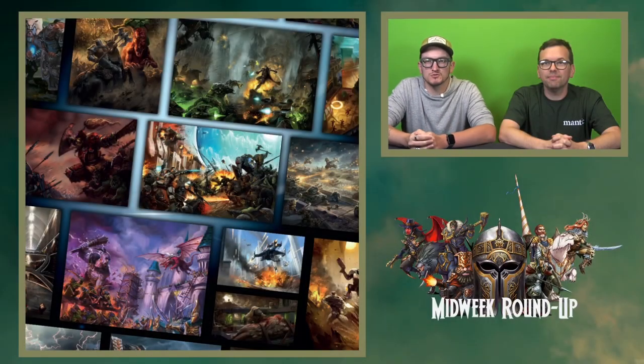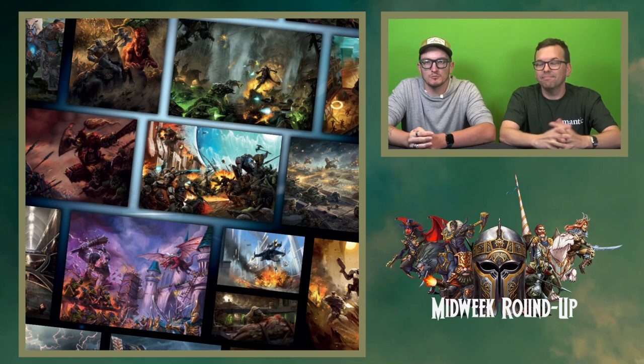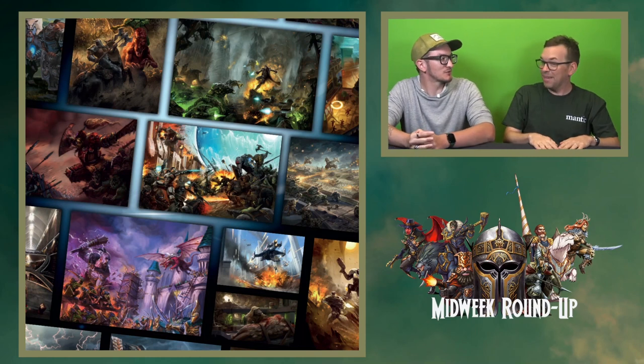Welcome to another Midweek Roundup, joined again with Rob today. Super excited to have him with us. That was a much better intro than last time — felt more infused this week. You know, I was only teasing the previous week. Let's have a look.